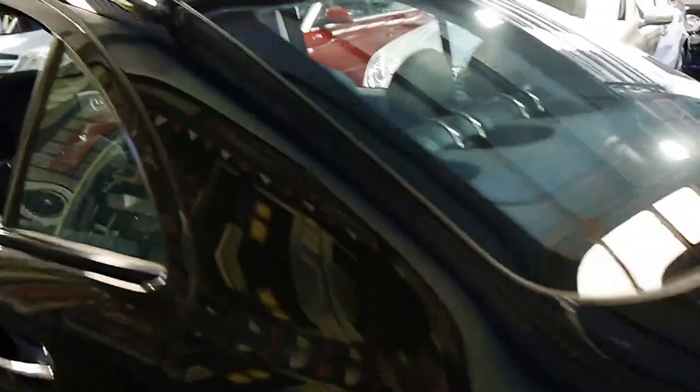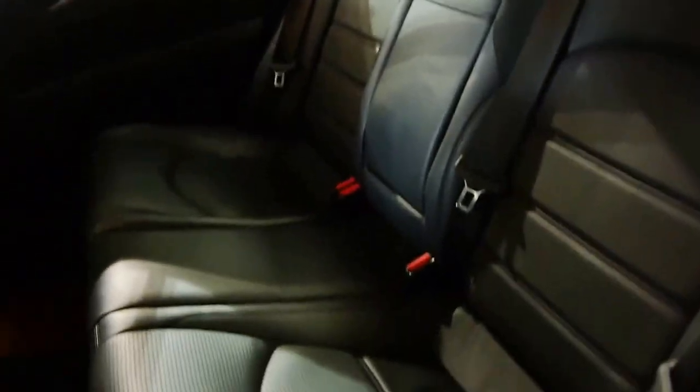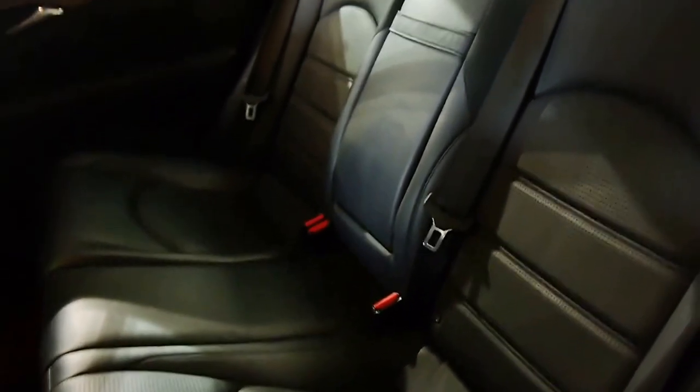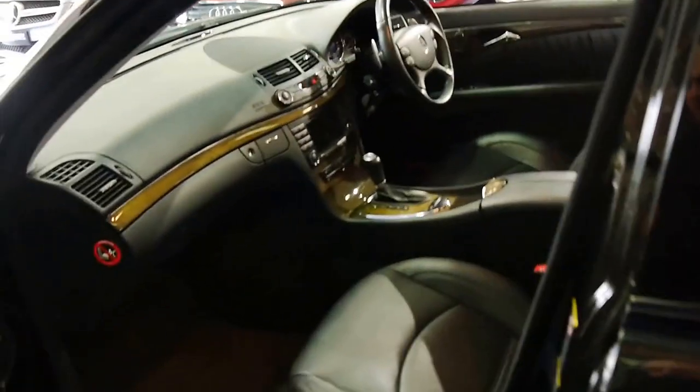I'll just go over some of the features in the car. Back passengers are treated to that beautiful Nappa perforated leather. It's stunning, it smells wonderful. And this is an executive car, so apart from its speed, it's also very, very comfortable.